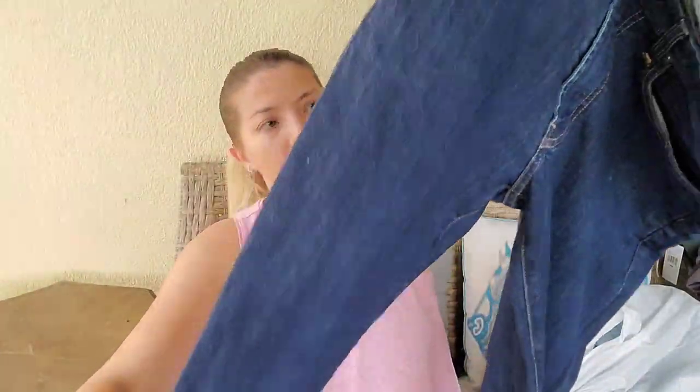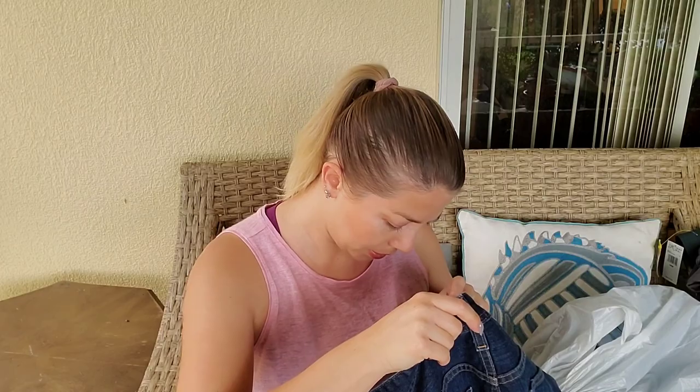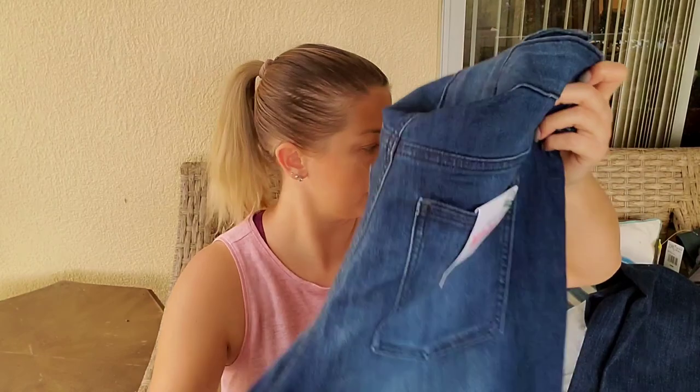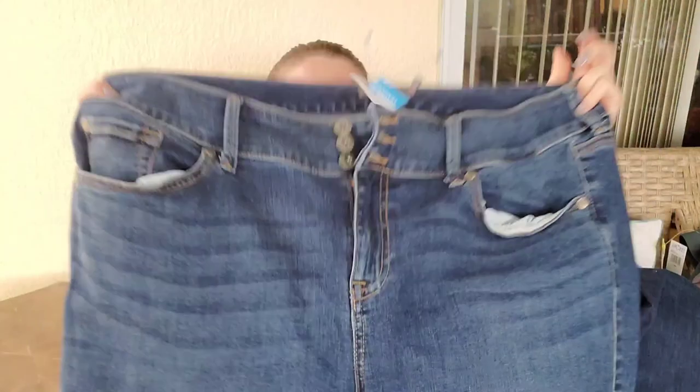Next item — these jeans are men's; I think they're AG, Ryan Goldschmidt or something like that. They're men's so I did not list them yet but they are new with tag — I just took them to my local consignment. Next, I believe these are Torrid denim, again plus size stretchy — they might sell a little lighter because they're cropped. But that's everything I got on this trip — I hope you guys enjoyed it!